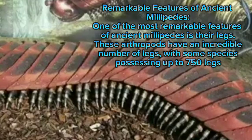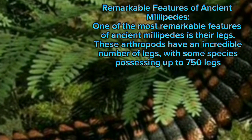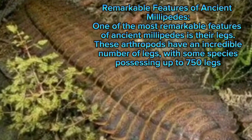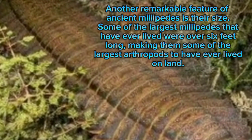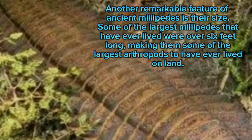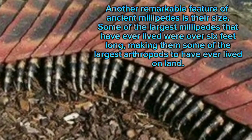Remarkable features of ancient millipedes: one of the most remarkable features of ancient millipedes is their legs. These arthropods have an incredible number of legs, with some species possessing up to 750 legs. Another remarkable feature is their size — some of the largest millipedes that have ever lived were over six feet long, making them some of the largest arthropods to have ever lived on land.